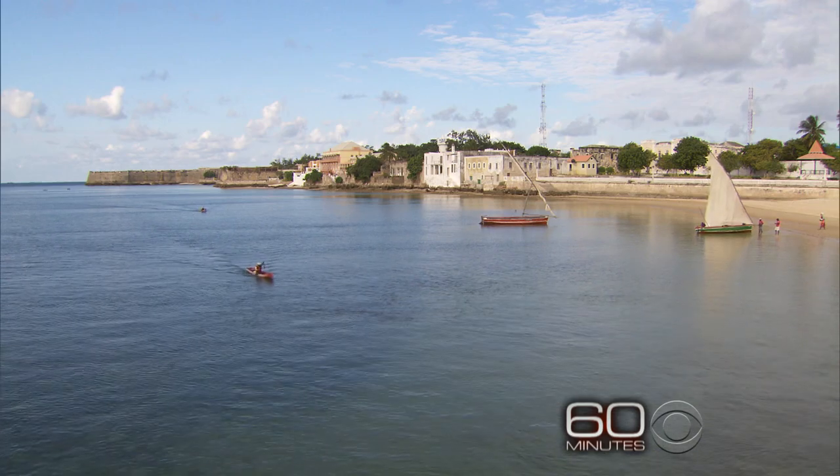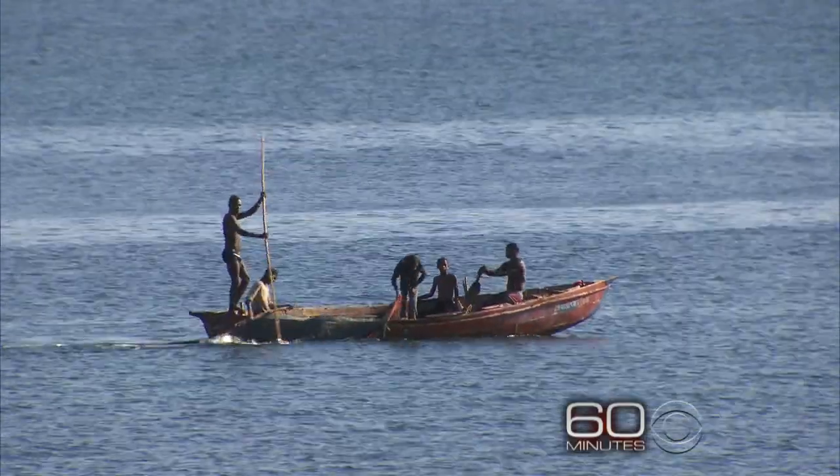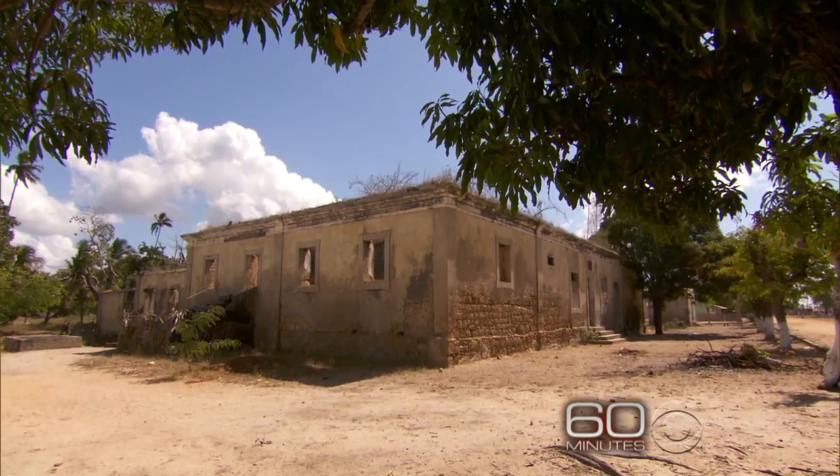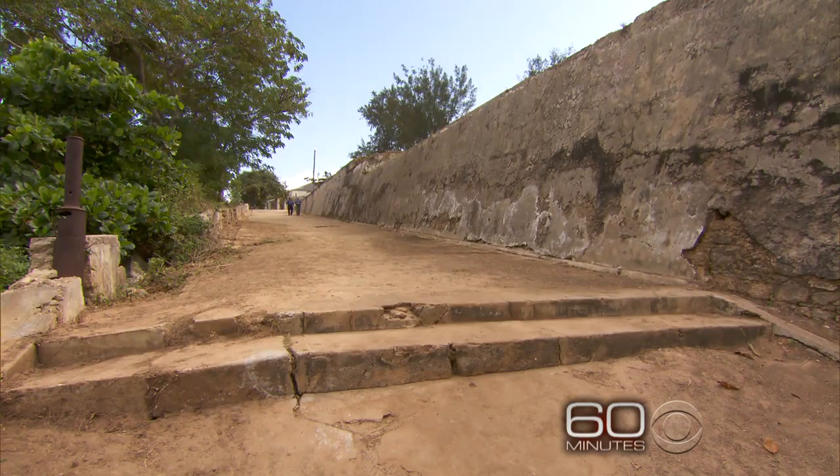Mozambique Island in East Africa was a headquarters for the slave trade for 400 years. Museum director Lonnie Bunch showed us where Africans were auctioned and marched to the sea.